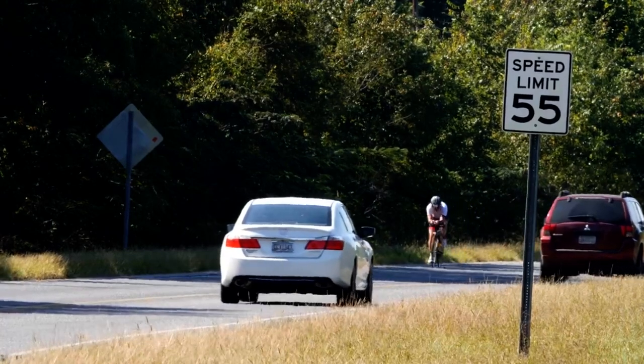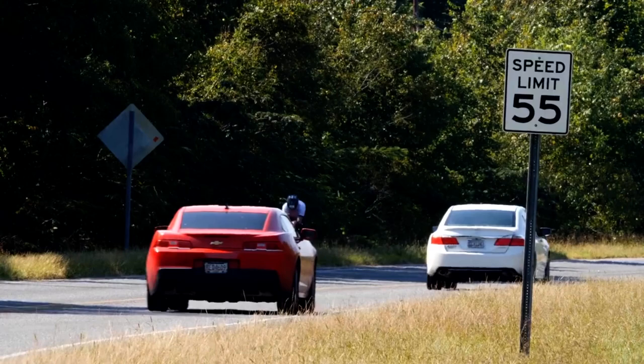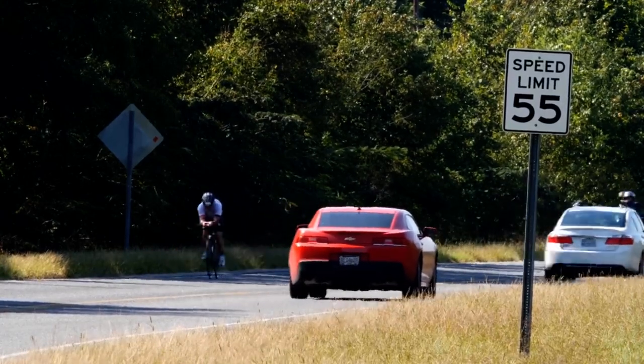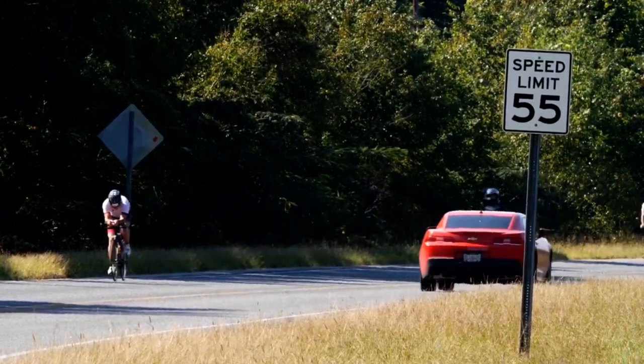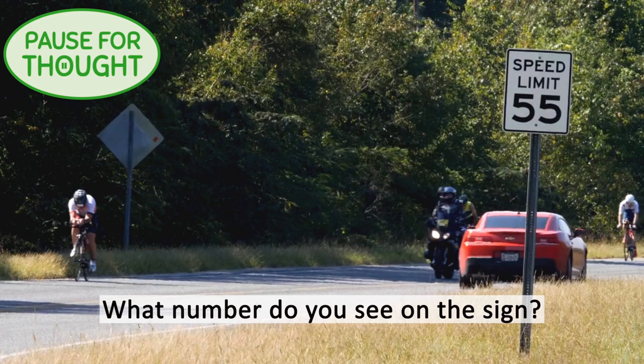Have you seen a road sign with a number on it? This road sign shows the fastest speed that cars are allowed to drive on this road. What number do you see on the sign?